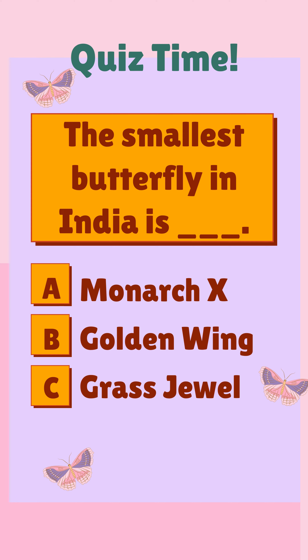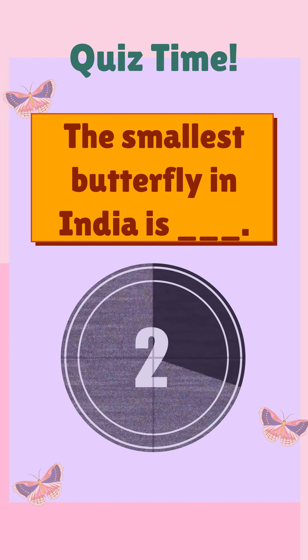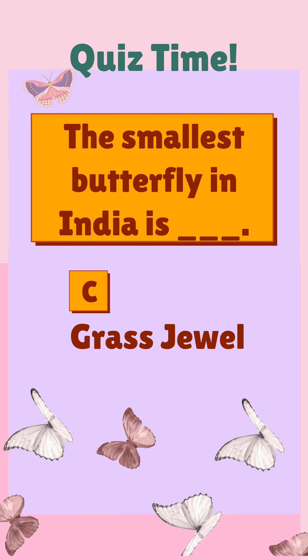The smallest butterfly in India is ___. A) Monarch X, B) Golden Wing, C) Grass Jewel. The correct answer is C) Grass Jewel.